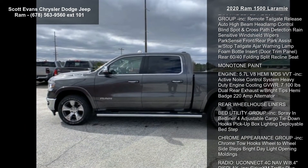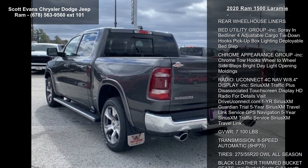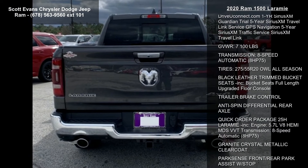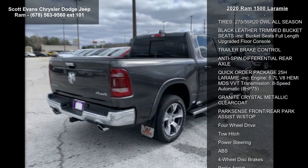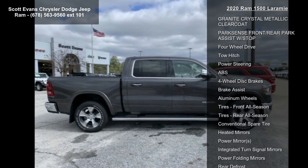3.92 rear axle ratio, wheel-to-wheel side steps, 20-inch x 9-inch premium paint polish included wheels, tires 275-55 R20 OWL all-season.